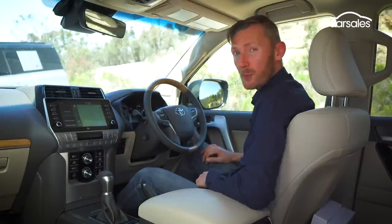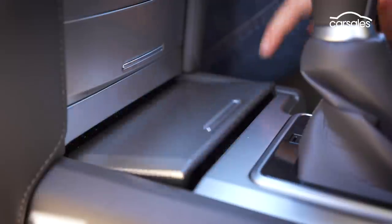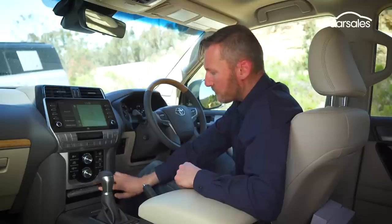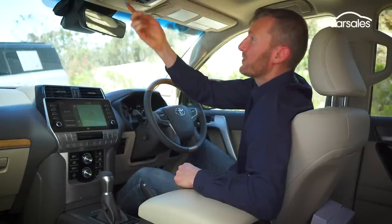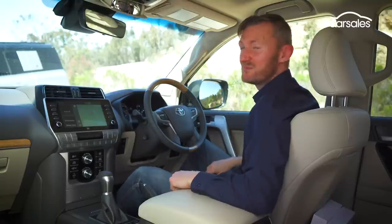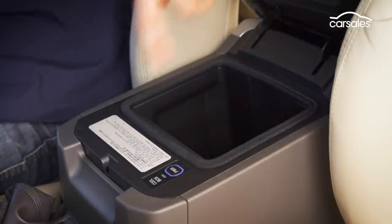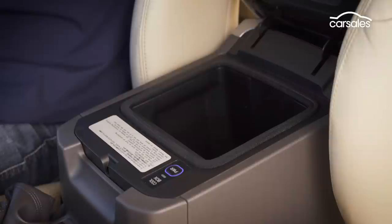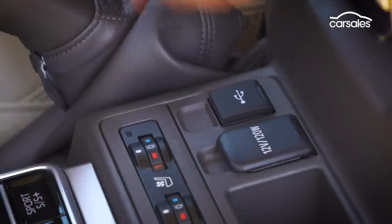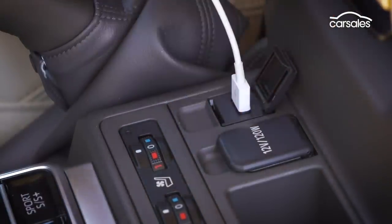However, storage options are not so good. The cup holders are super shallow and super small. When I thought I could get a sunglass holder, I got a mirror instead — but in hindsight, that's actually pretty cool. I really like the integrated car fridge feature, which is great for keeping food and drink cool. The 14-speaker JBL audio system is good, but there's only one USB port, which isn't so great.